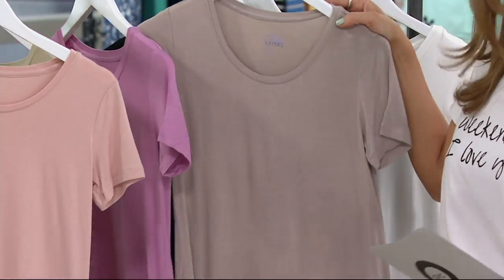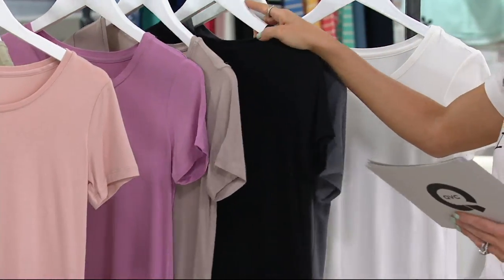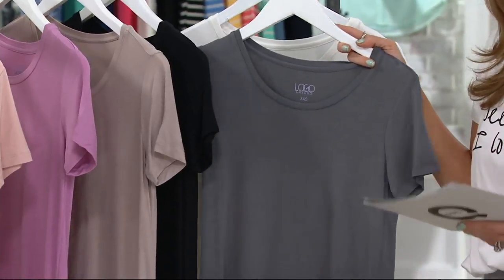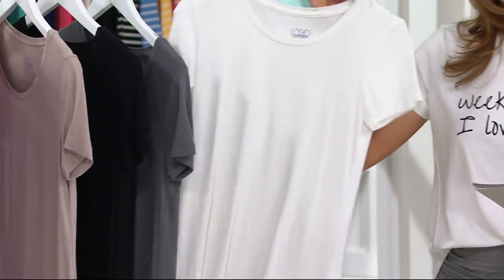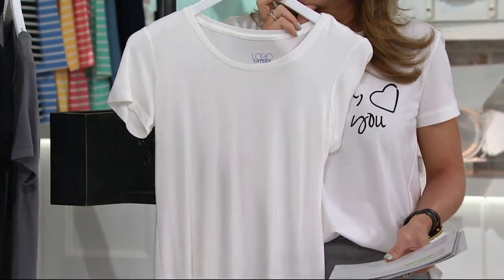Then we have your antique taupe — pretty neutral, all year round. Next up, we have your black. I mean, come on, must have. Lori is always like, that's where you start — a black t-shirt. Then we have your steel gray, another good one to start with. And then lastly, we are fully stocked in the pearl. Your perfect white t-shirt.